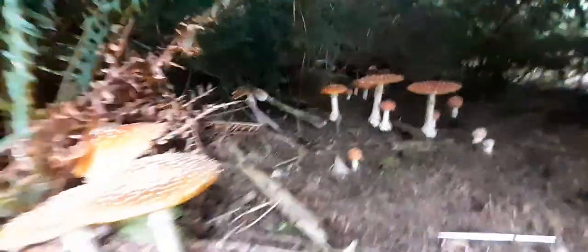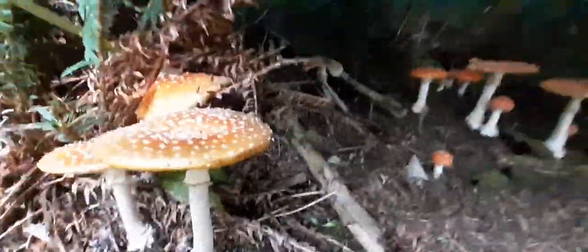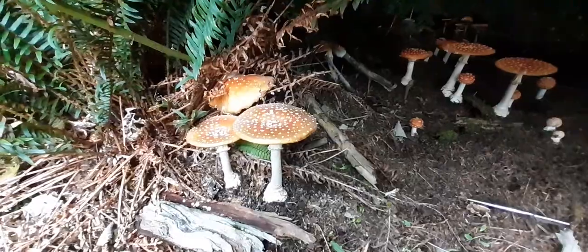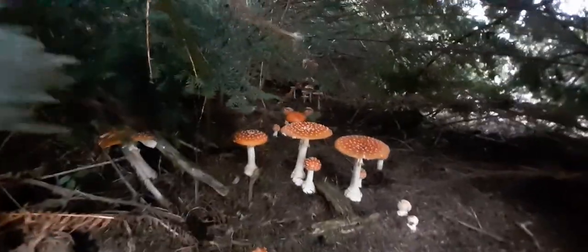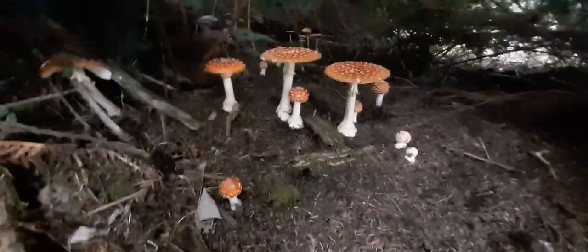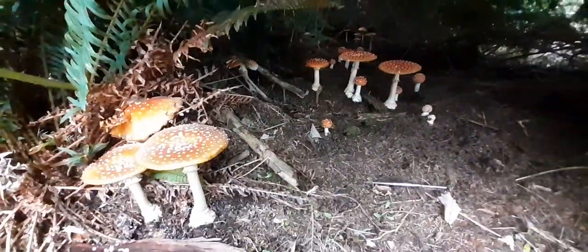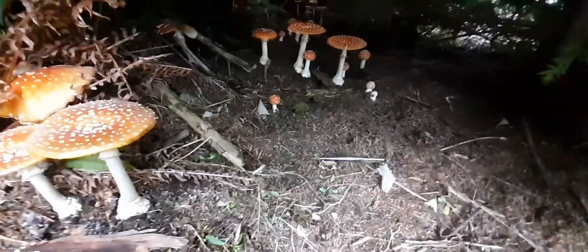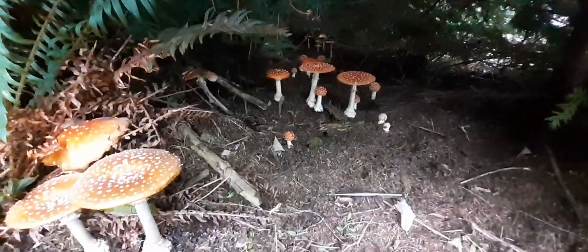Hey y'all, so I know I just did my one short brief about the Amanita muscaria, and I do plan on doing another in-depth video — it might just be an audio with maybe some good thumbnails.